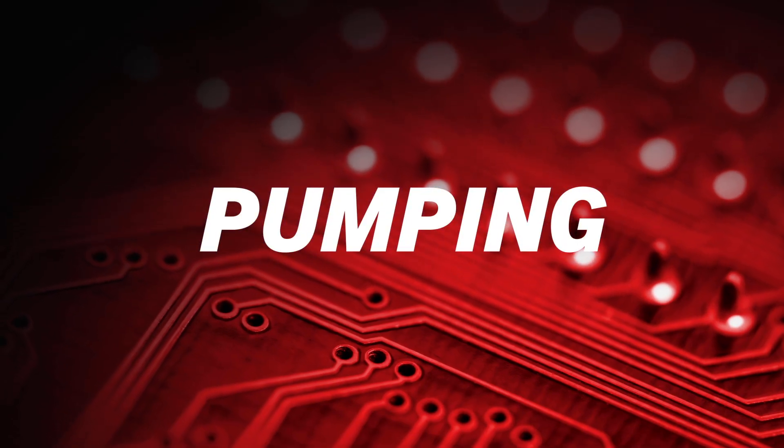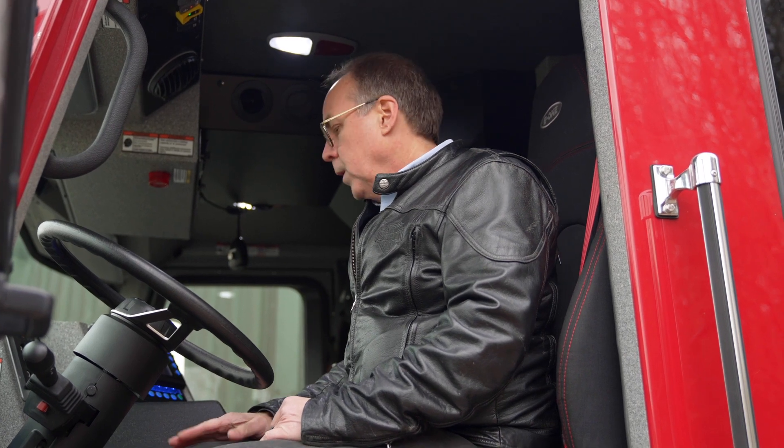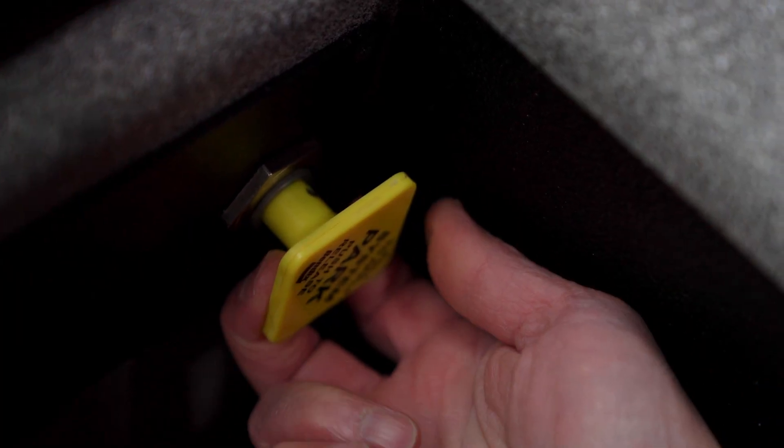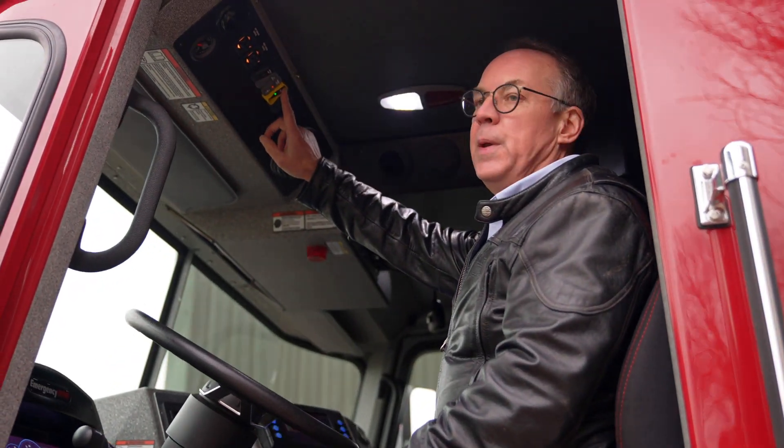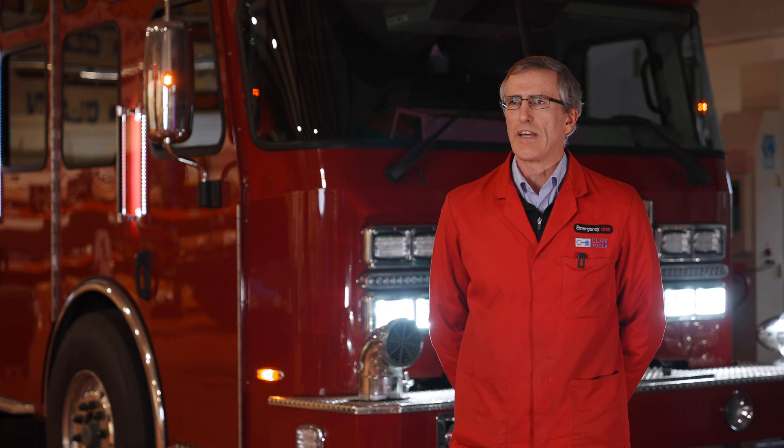We're at the Vector all-electric fire truck and we're going to show you how to pump water. We're at the scene with the parking brake engaged on the shift pad. We'll come up here and engage the pump. The electric motor behaves in the same way that a diesel engine would on a standard fire truck, except that you've got much greater, much finer control of that motor. It is easier to have stable pumping, easier to react — to speed up or slow down the pump. It's a better operating experience for the pump operator.